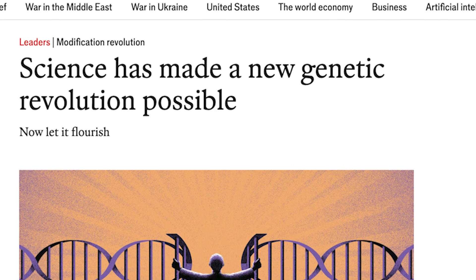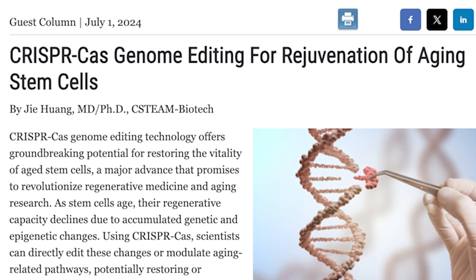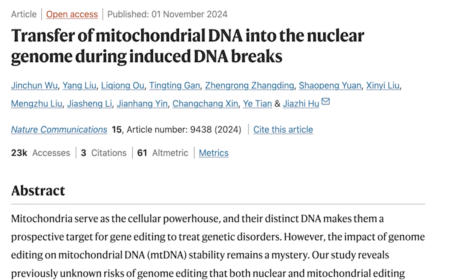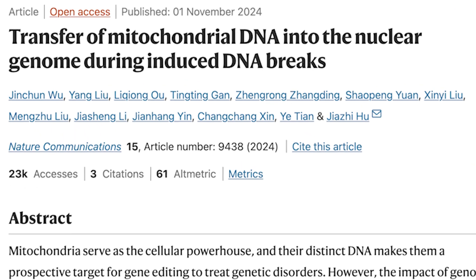The biotech industry keeps promising us a genetic revolution is just around the corner. Everything from enhanced human capabilities to dramatically extended lifespans is supposedly just a few years away. I've been explaining why these claims grossly oversell what's actually possible with genetic engineering, and now a new study in Nature reveals yet another fundamental problem — one that perfectly demonstrates why we're nowhere near the genetic revolution everyone keeps promising.